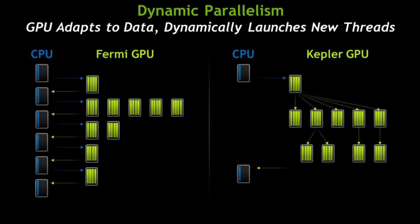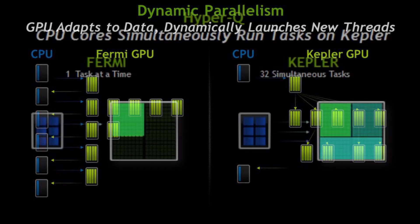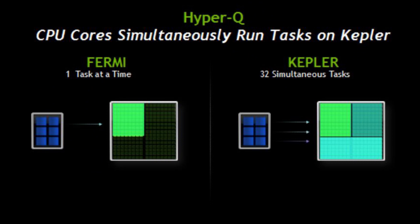Dynamic parallelism allowed the GPU to generate work for itself rather than having to go back to the CPU. And lastly, hyper-queue increased the amount of work queues in the GPU, allowing for a potentially higher GPU utilization.